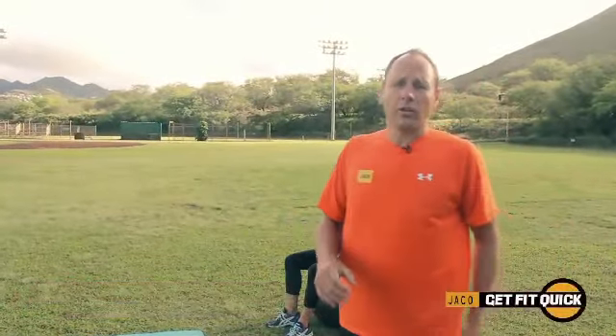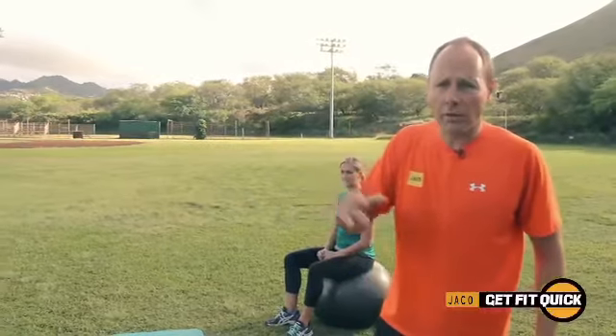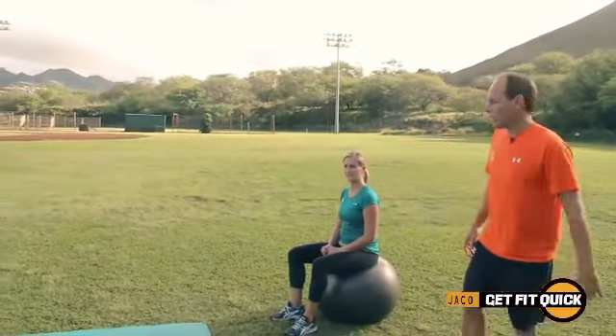How you doing everybody? Today we're talking about back pain. So if you have a sitting job, you sit in the office all day, what can happen is this.